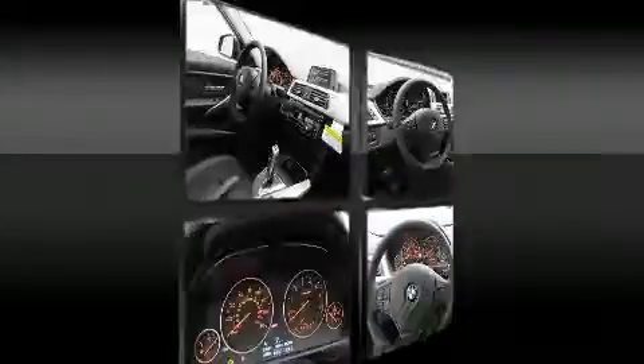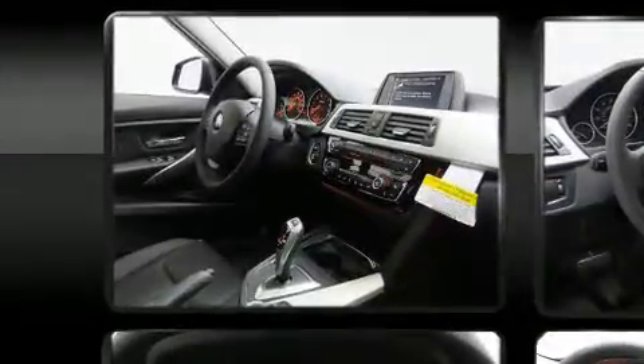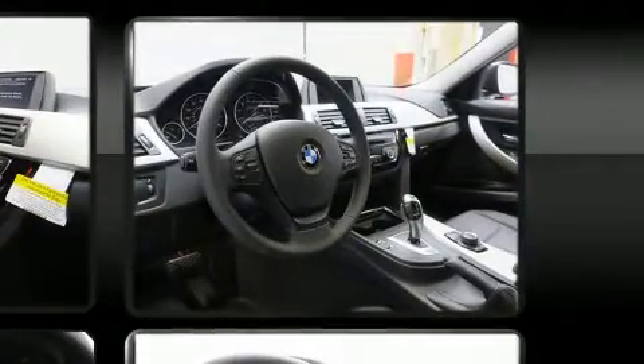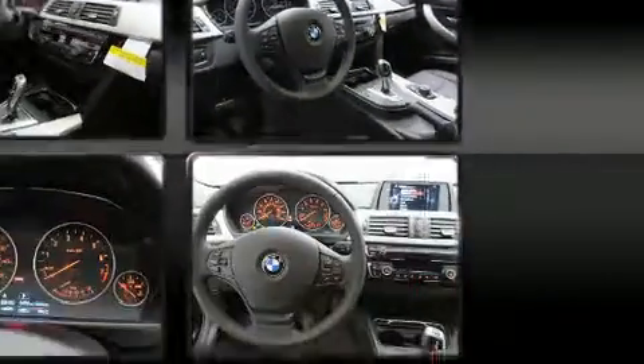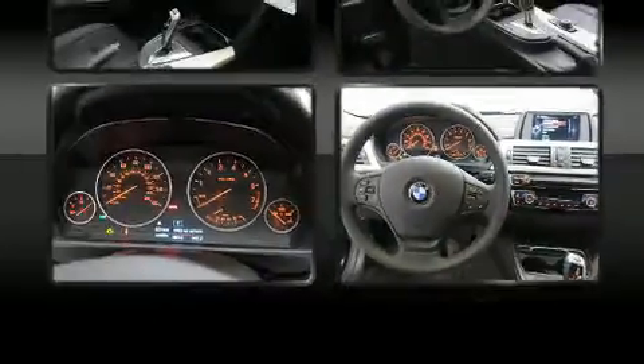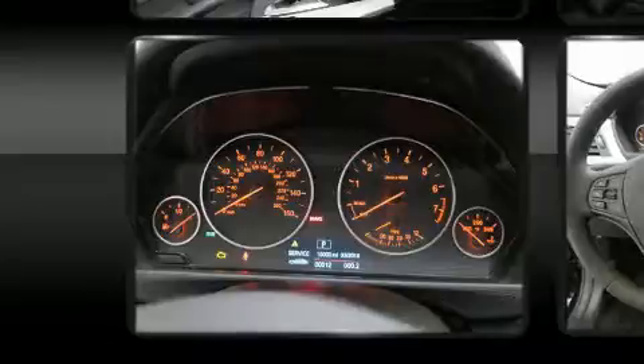Premium sound drives nine speakers, providing you and your passengers a sensational audio experience. BMW ensures the safety and security of its passengers with equipment such as dual front impact airbags, front side impact airbags, and traction control.